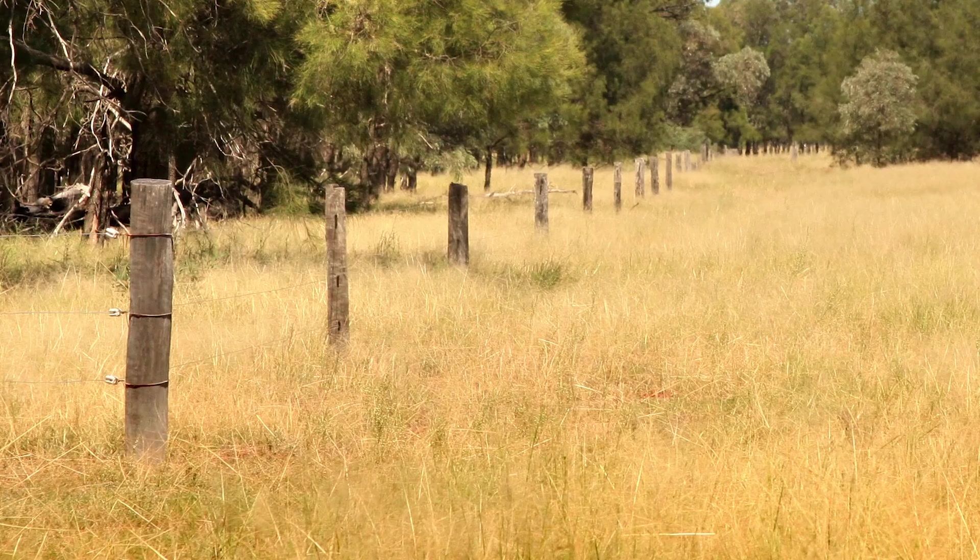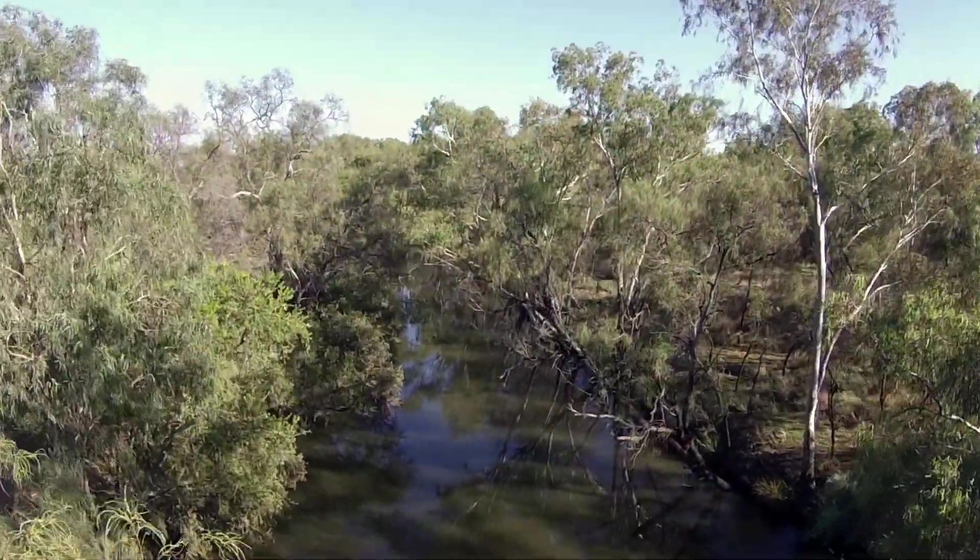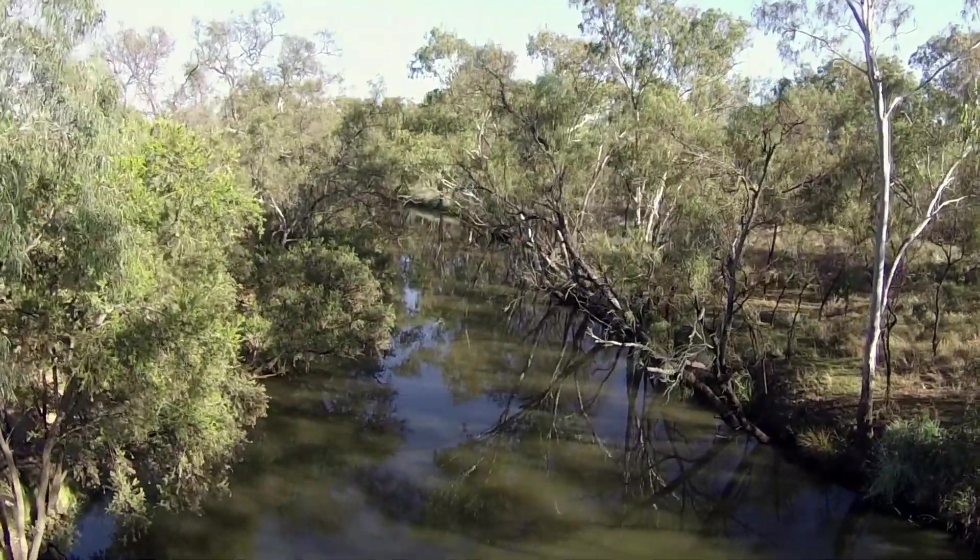Over the last five years we've probably established close to seven or eight kilometres of riparian fencing that excludes cattle from the Oakey Creek, and about 20 hectares of re-vegetation that's occurred along the creek.